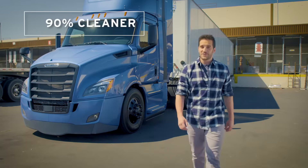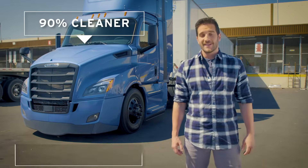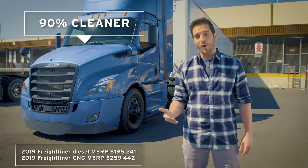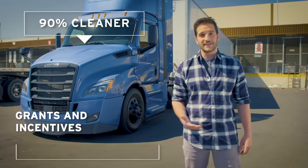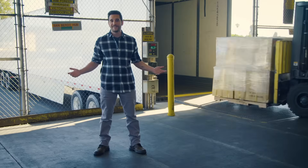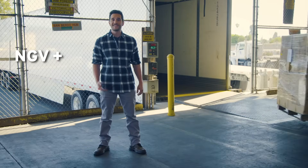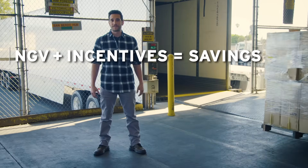So what's it cost to buy a truck that's 90% cleaner than any other truck operating today? While it's true that NGVs may require a slightly larger initial investment than diesel, the cost may be offset by grants and incentives, often up to $100,000 per truck. SoCalGas provides assistance with the applications and paperwork to help you get the truck that you need. Bottom line: total cost of ownership could be less than diesel when you combine grants and incentives with the reduced cost of CNG fuel.